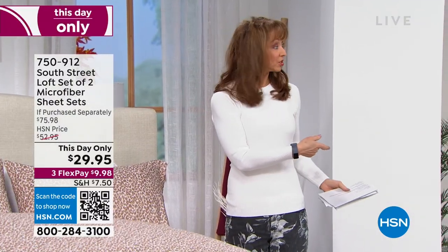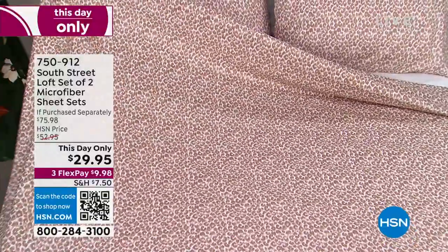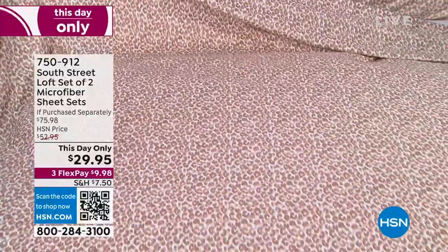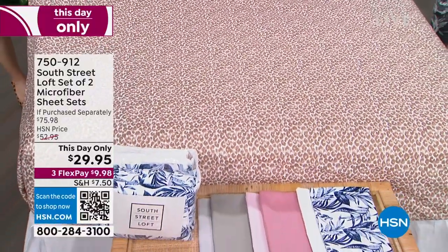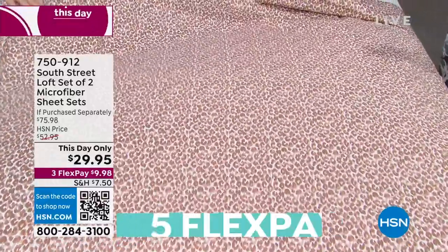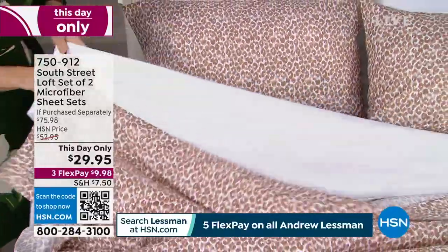This is mind-blowing at fifteen dollars a set. Since we did our last airing of today's special, this is a day-only price. Even if you're new to HSN, you can figure that out. The price is for today and it is very limited. Remember, you choose your size and pattern selection, and you can always go to HSN.com. We've got less than 10 minutes, so let's talk about the value.